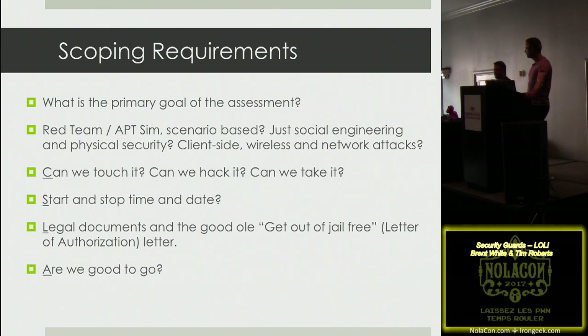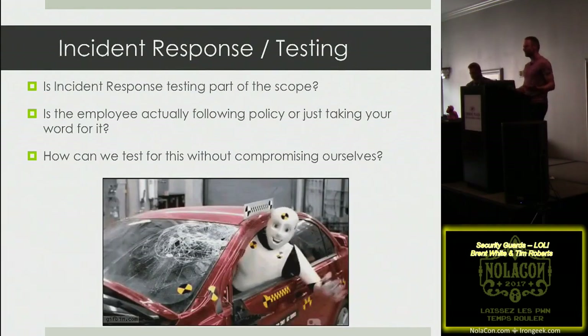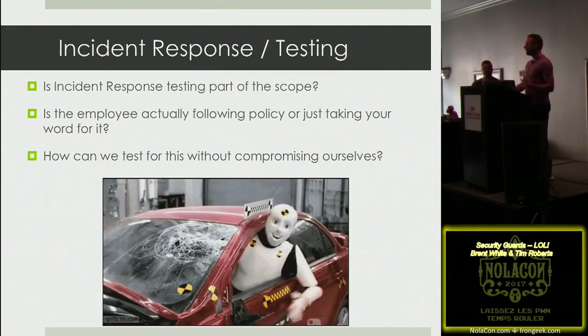Once you have all that, you also have your contact info for what we call the get-out-of-jail-free card — the letter of authorization. Pro tip: always have more than one point of contact, because we've had situations where the main contact completely forgot about the assessment and went on vacation.